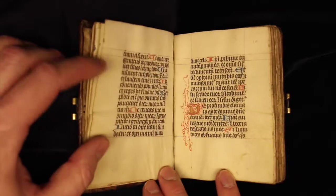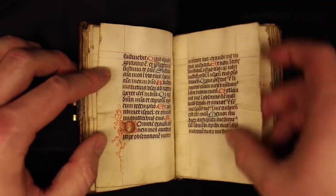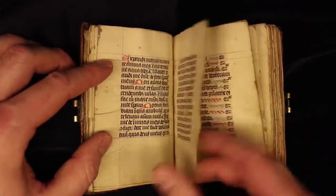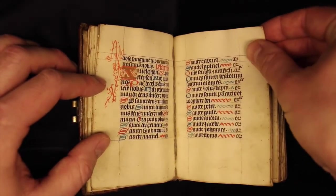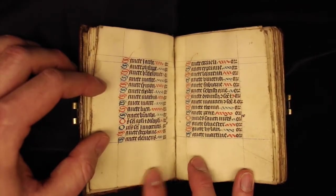As we get deeper and deeper into the book we find some clues that might indicate where this book is from. Namely, when we turn the page we're in the middle of a litany of saints — Sanctus, Sanctus, Sanctus. Some of these saints can indicate where this book might have been from.